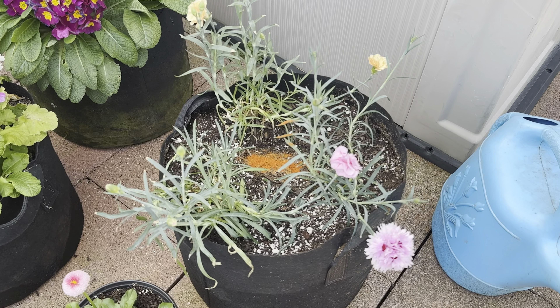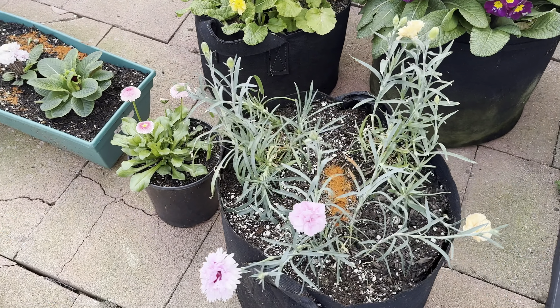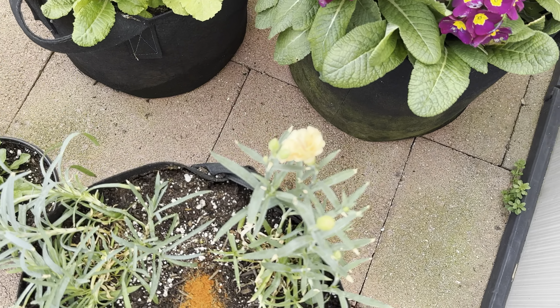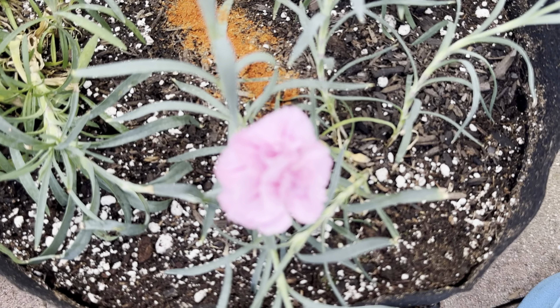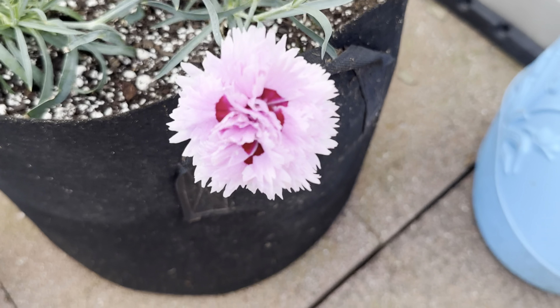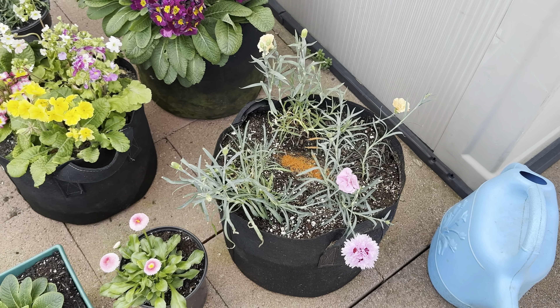And these carnations we got last weekend — pretty good, got three different colors. There's this yellowish-orange one, and there's a pink one, and then a slightly different pink. Hopefully those will do well.